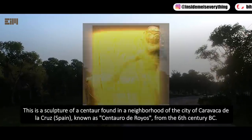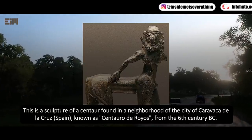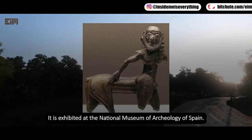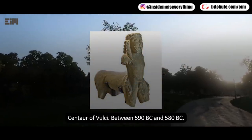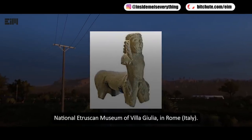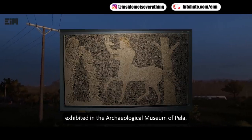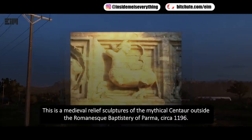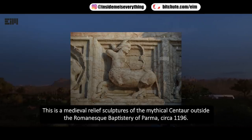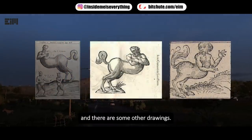This is a sculpture of the centaur found in Caravaca de la Cruz, Spain, known as the Centauro de Royos, from the sixth century BC, exhibited at the National Museum of Archaeology of Spain. The Centaur of Valsea, between 590 BC and 580 BC, is at the National Etruscan Museum of Villa Giulia in Rome, Italy. There is also a mosaic from the third century BC at the Archaeological Museum of Pella, a medieval relief sculpture of the mythical centaur outside the Romanesque Baptistry of Parma circa 1196, and a stone statue of the centaur in Pompeii, Italy.